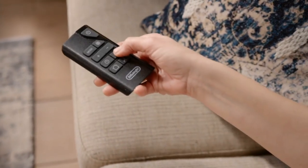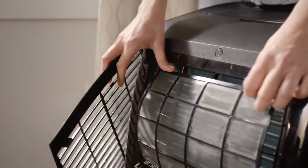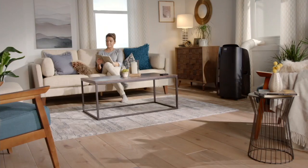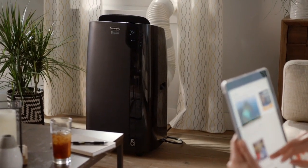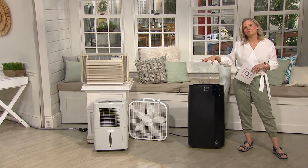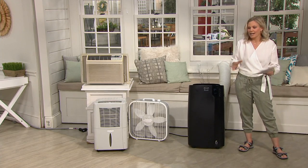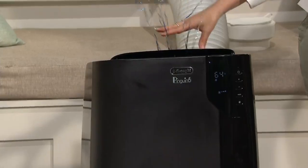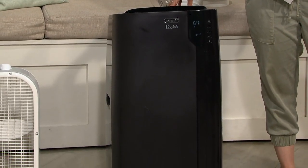Whether you have central AC but have that one room that's always too hot and you don't want to crank it up for the rest of the house, or you're only in one room most of the time and want to save money on your electrical bill — and in the winter, that same room that doesn't cool in the summer doesn't get warm either. This will turn into a heater. So it's a portable AC, heater, fan, and dehumidifier.